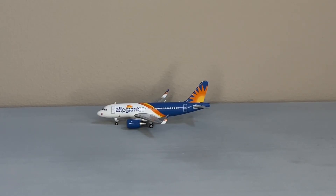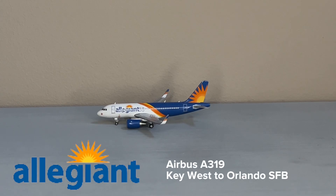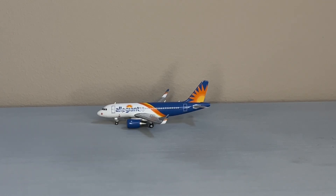The final aircraft we have for the update is this Allegiant Airbus A319. This is technically a fake model, but I have a proper A319 coming in the mail — you will see that in Massive Unboxing No. 1. This is taking off for its flight out to Orlando. From what I could tell, and I could be wrong on this, the only Allegiant flight out of Key West is to Orlando.